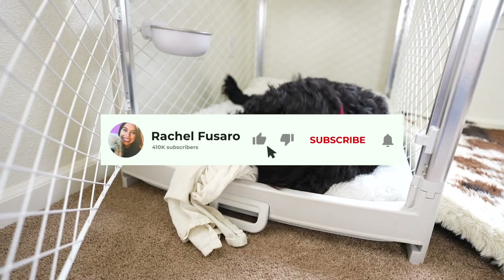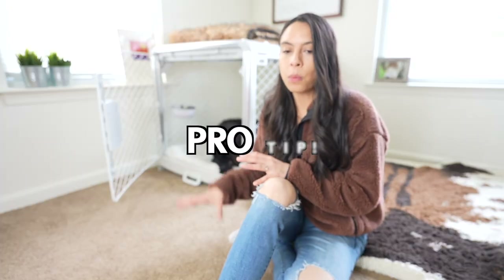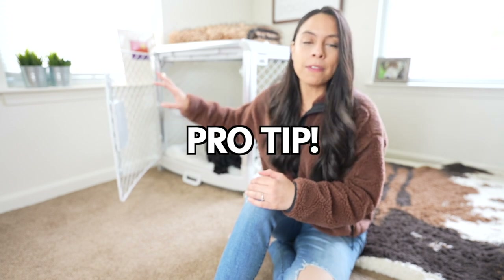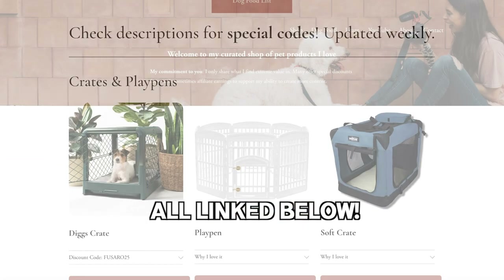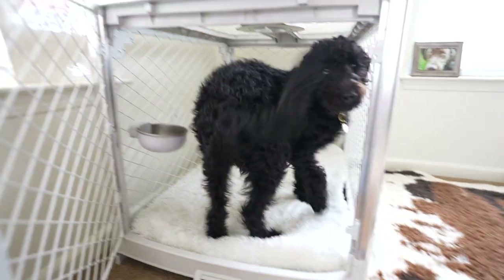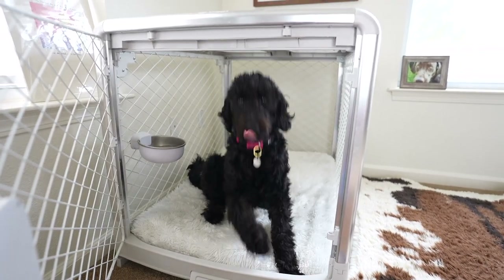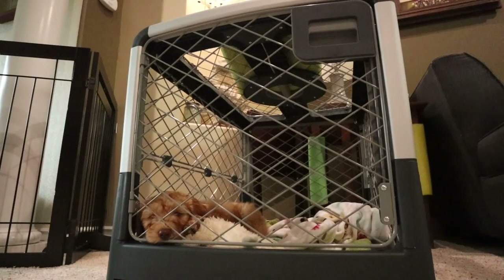While Marlo finishes, a pro tip on crate setup: all of my favorite crates, dog beds, waterproof blankets, and enrichment toys are linked on my shop page below. It's really important to have a crate where your dog has enough room to stand up, turn around, lay down, and stretch out comfortably.